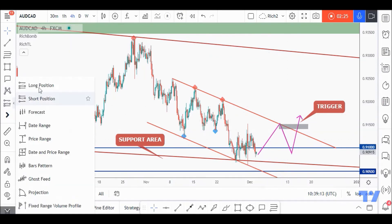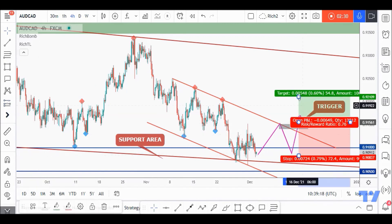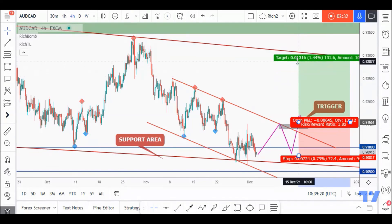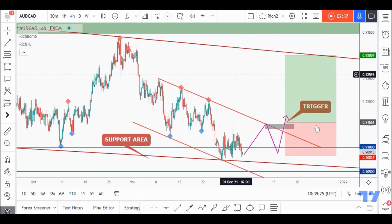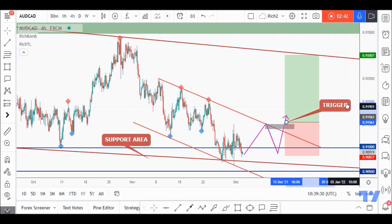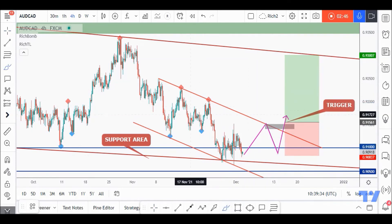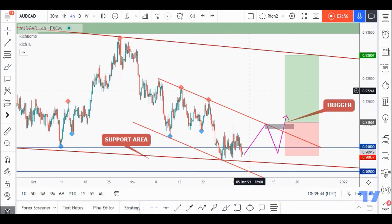If this happens and buyers take over, the stop loss would be below the previous low and we target a 1-to-2 risk-to-reward ratio, which would be around the upper brown trend line acting as resistance. We also have horizontal resistance there. Meanwhile, until this happens, AUDCAD would be overall bearish and can still trade inside this channel, break the zone downward, or go flat before forming a new bullish reversal setup. Best of luck and I'll see you on the next one.